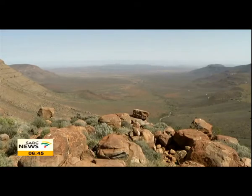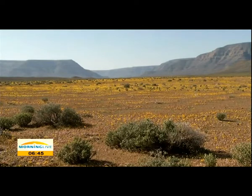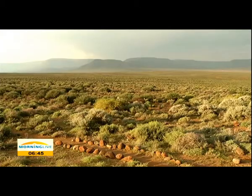Lying between the Cederberg Mountains and the Great Karoo Escarpment, it incorporates three distinct ecosystems: pure desert in the west, open grasslands in the centre, and the Roggeveld Mountains in the east.